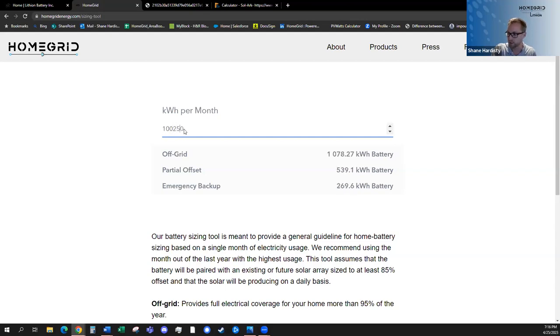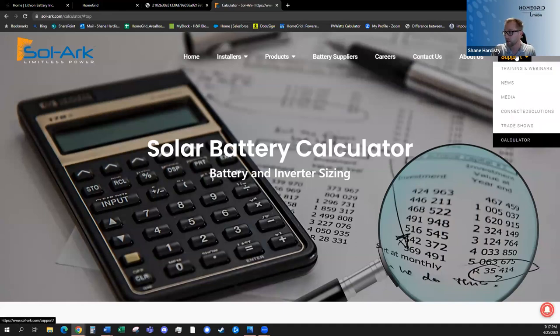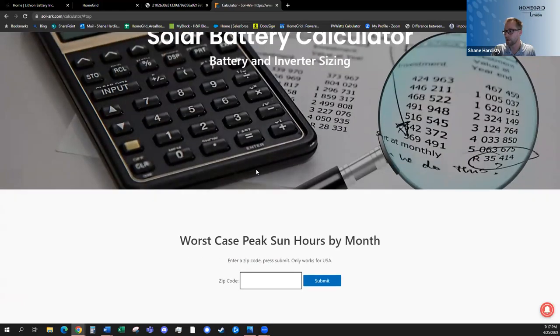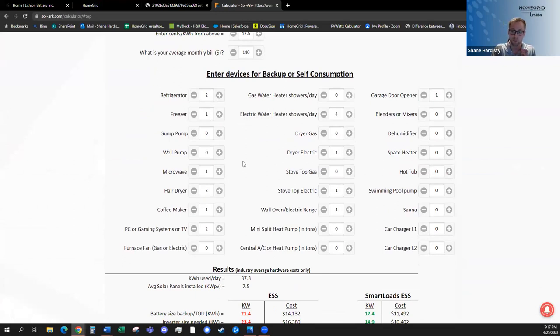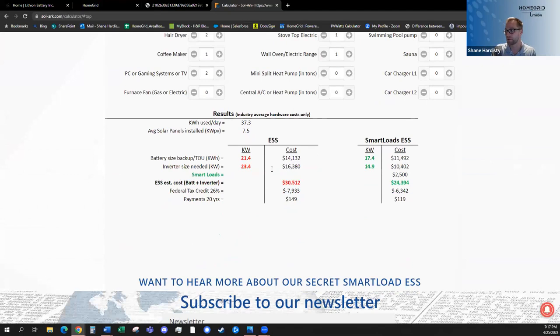For example, if someone's using 2,500 kilowatt hours in a month, the tool gives you three categories: if you just want emergency backup, partial offset, or moving towards grid independence. These would be three suggested battery sizes. The nice thing is, with our modularity, you can tweak that in small increments. Also, SolarK's website also has a calculator — go to their main page, support, down to the calculator. You can punch in your zip code, and it gives you detail on actual appliances, giving you helpful estimates on average daily kilowatt hour usage.